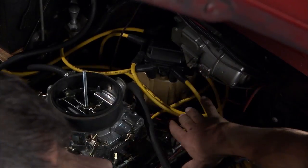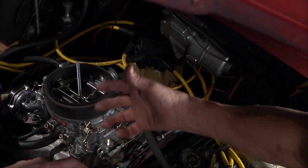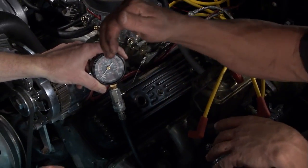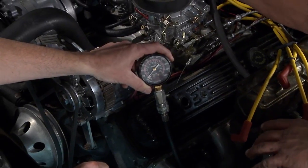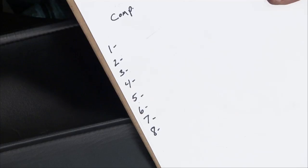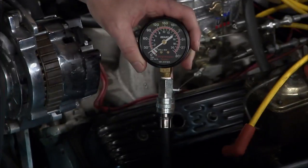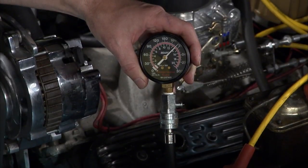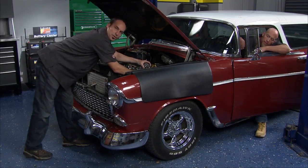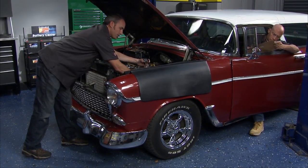We've removed all the plugs and threaded our hose to the compression line inside the spark plug hole. We take it from each cylinder and test the compression. I've got a simple piece of paper labeled one through eight and we'll jot down the numbers. What you're looking for is big fluctuation in those numbers. We've got about 215 - that's a pretty good number. We can release the pressure and move on.